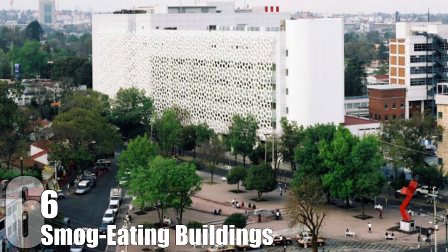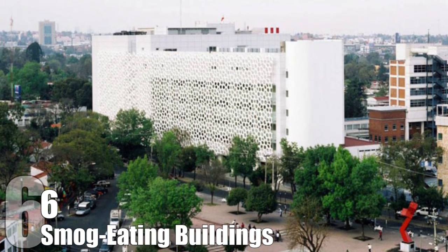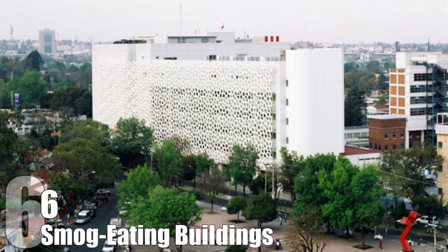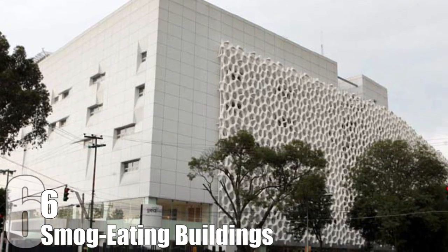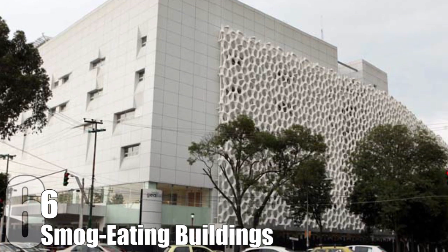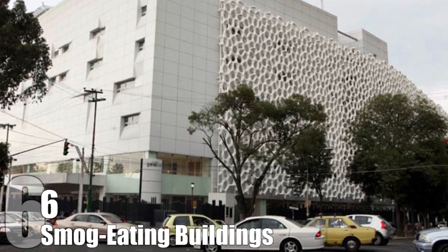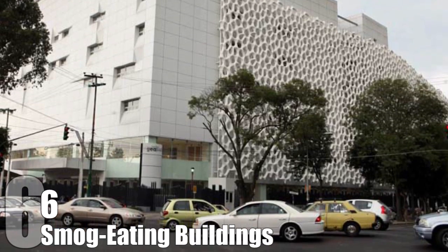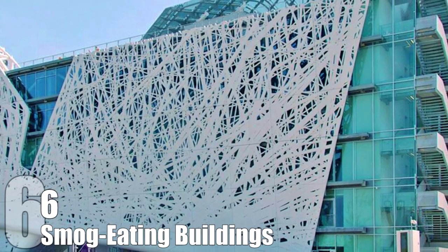Smog Eating Buildings. Mexico City's Manuel Gea González Hospital constructed a 2,500 square meter facade that breaks down air pollution when exposed to UV light. The honeycomb design increases the surface area by 200 percent and allows the structure to neutralize the same amount of pollutants in one day that's produced by 8,750 cars. In addition, the city of Milan is using a smoke-filtering concrete facade to purify the air.